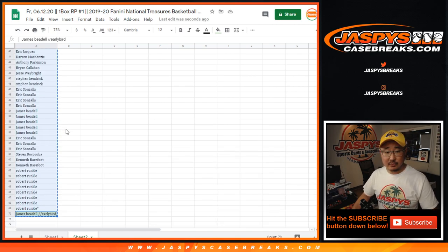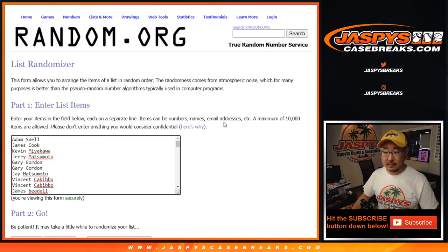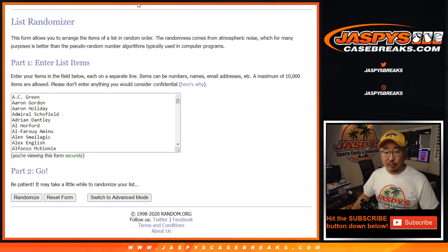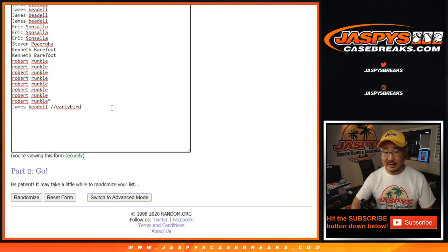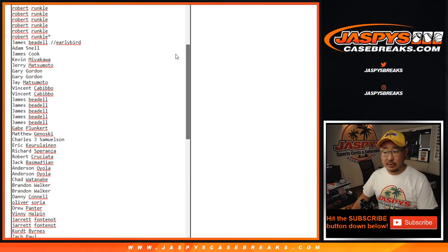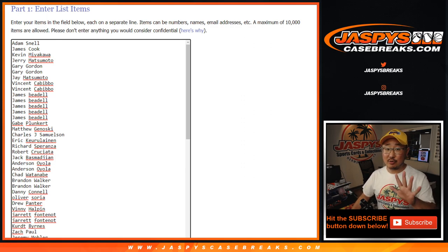Alright, so now let's assign players. There are 70 spots here, 350 players on this list. We're going to multiply by 5, so 1 spot gets you 5 players. You can see James Beetle's early bird spot — 1, 2, 3, 4, and 5 players. And then we're at the top of the list. 1 spot gets you 5 players. Let's roll it, let's randomize it.